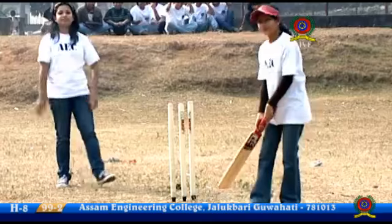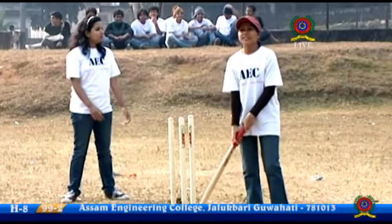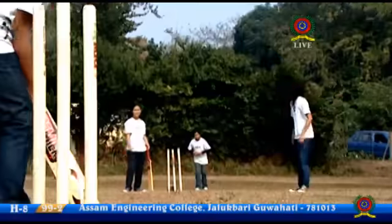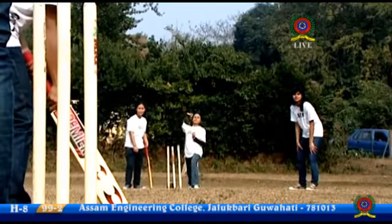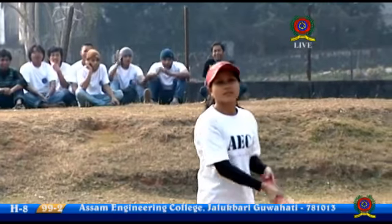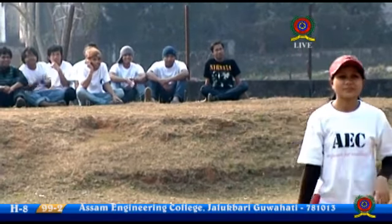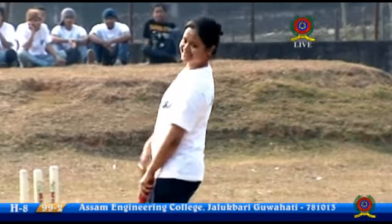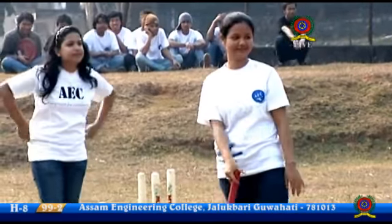Doesn't get it away — the opportunity was there. 99 for two. That would have been another boundary — great stop at point. No wonder the bowler is delighted, right there at point.